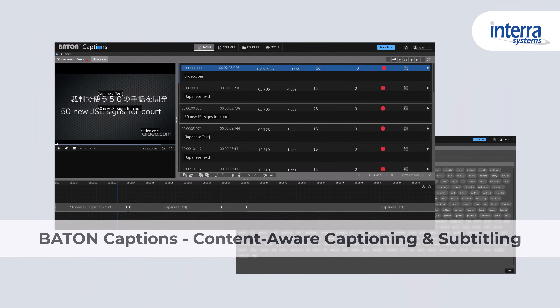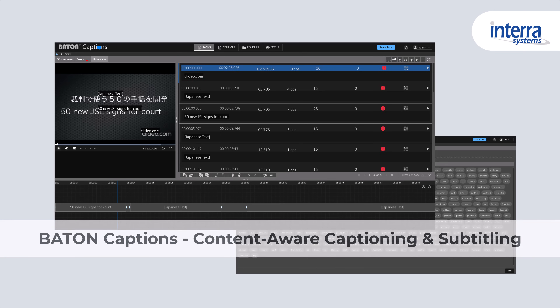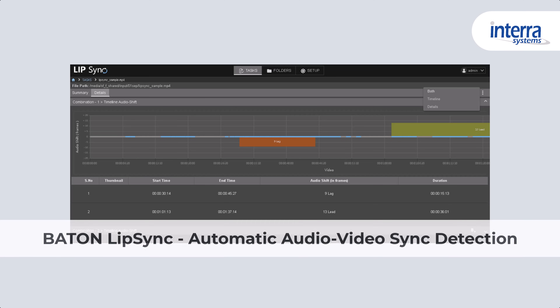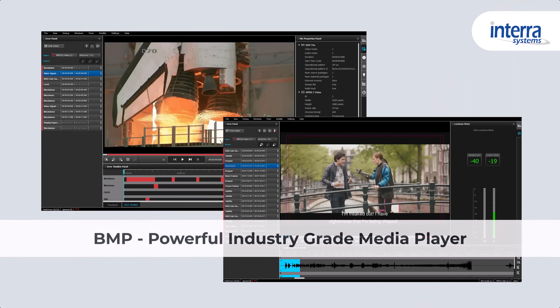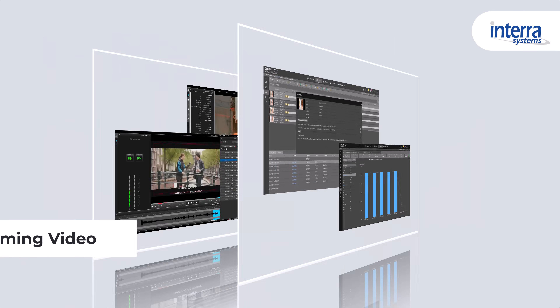Bayton Captions, for efficient video captions creation and distribution. Bayton Lip Sync, for automated audio-video sync detection. BMP, a powerful industry-grade media player. Orion OTT, for quality assurance of ABR streams.